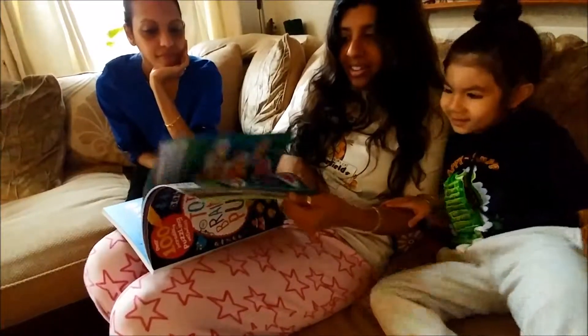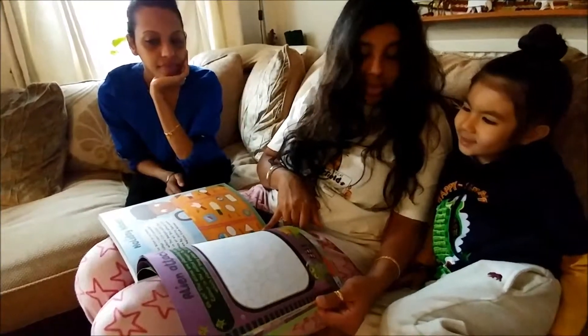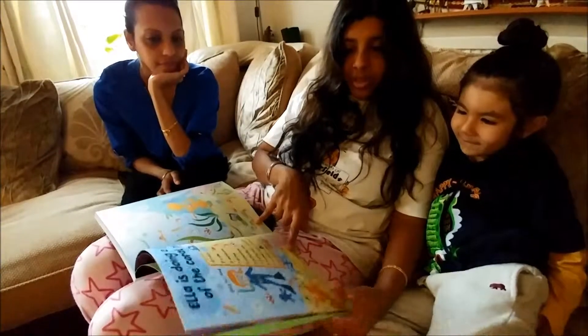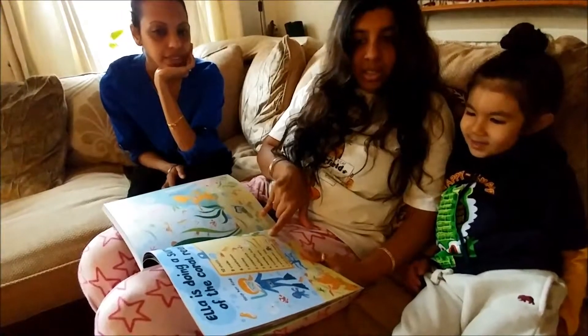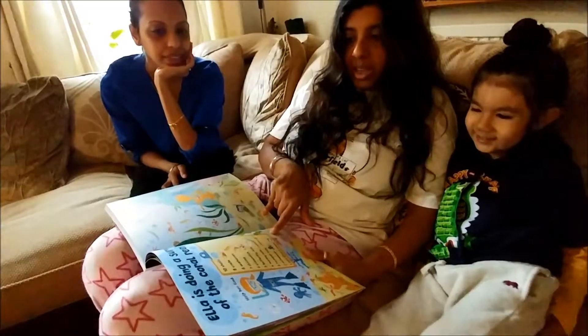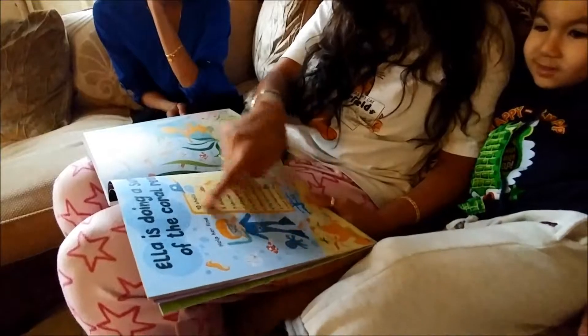Do you like it? I do. Something different, yeah. Excellent. What is she doing? She's under the sea, and she is looking at all these sea creatures.